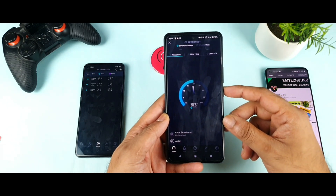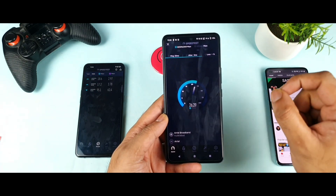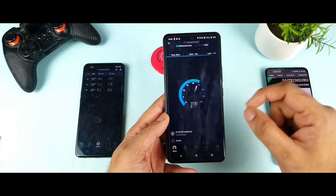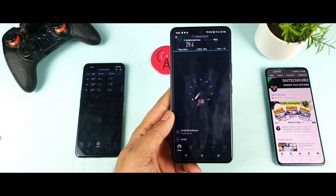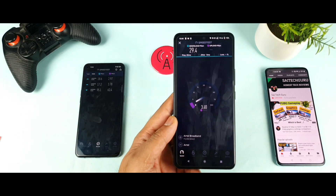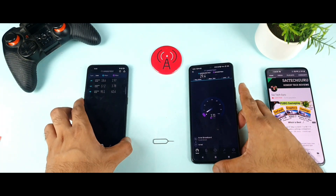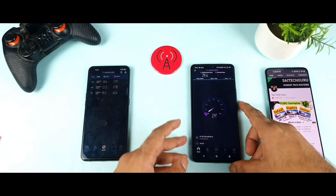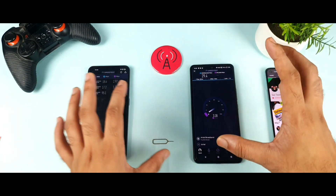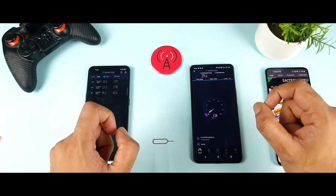The second run on the iQO7 is going up — 22, 23, and now 29.4 Mbps! That's fantastic. So in the download test the Realme X1 Max and iQO7 are close, but in the speed test the iQO7 is slightly better using the Airtel SIM card at the same location.